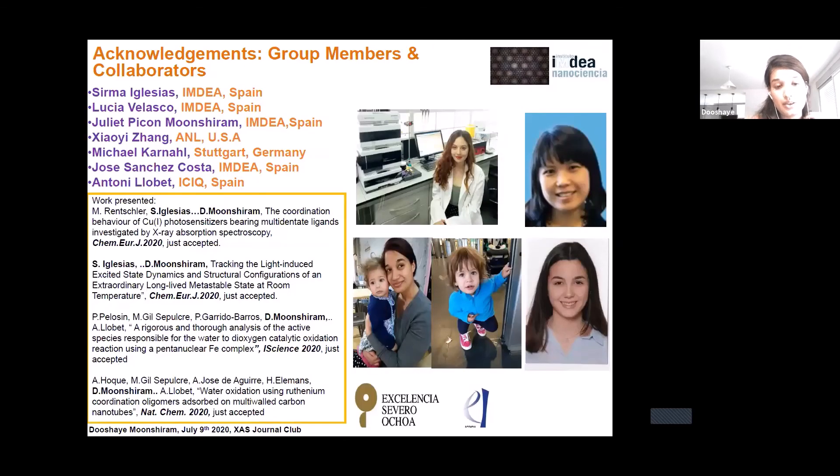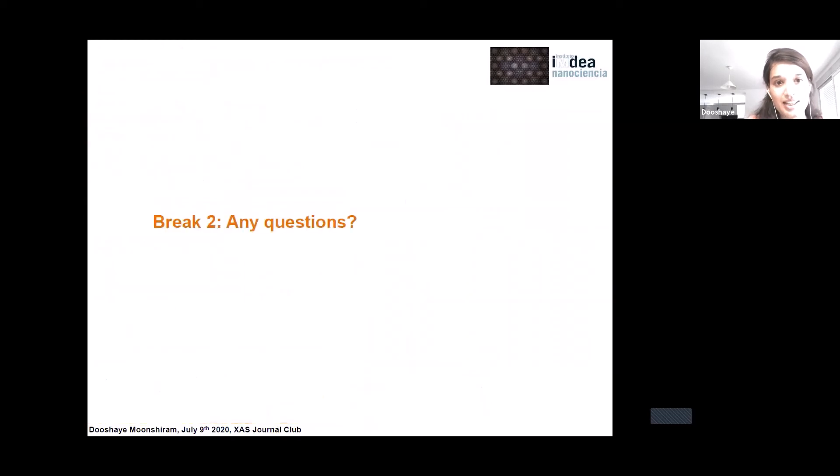In summary, we have been able to resolve the ground and excited state structures of copper-based photosensitizers with novel phenanthroline ligands, and investigated the impact of donor moieties on their excited state configurations. We also coupled ruthenium photosensitizers with nickel-based hydrogen-evolving catalysts and used X-ray spectroscopic techniques to understand the catalytic reactions. We further applied X-ray spectroscopy to understand the design of photoanodes for synthetic light-to-fuel devices by studying ruthenium or iron water oxidation catalysts anchored on multi-walled carbon nanotubes. I would like to acknowledge the efforts of all collaborators and group members, in particular my students Siamma Iglesias and Lucia Velasco, and my collaborator Jaoui at IPS.